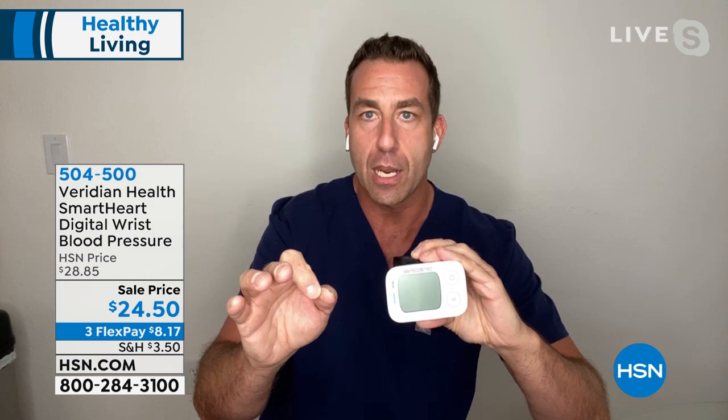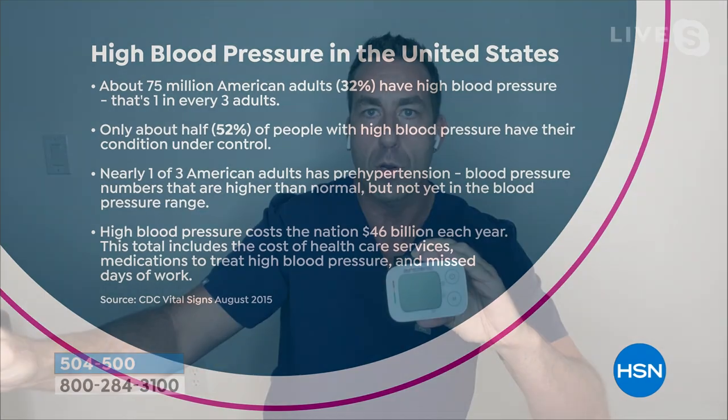Matthew Peters joins us. There's a theme here — we're talking about cleaning germs, preventing disease, and now heart attack and stroke prevention. Viridian has been around about 40 years and has come out with this smart heart wrist monitor. It fits 5½-inch to 7½-inch wrist sizes. One in three adults in this country — 75 million Americans — has high blood pressure, and only about half have it under control, even with medication, because we're not at the doctor's office every day.